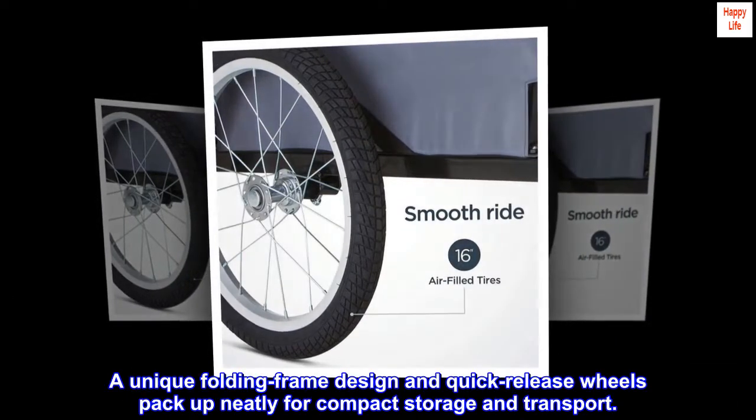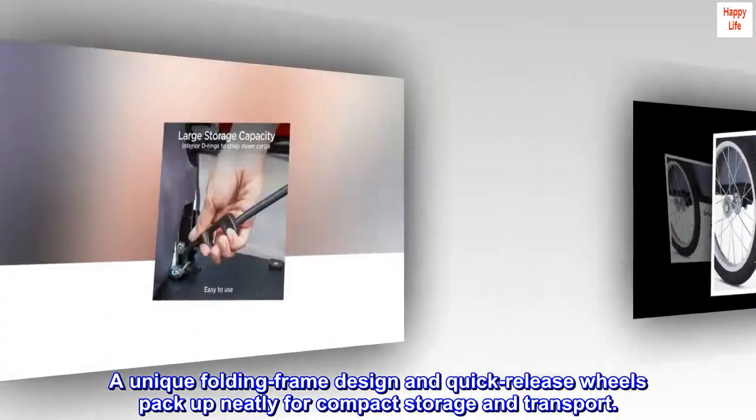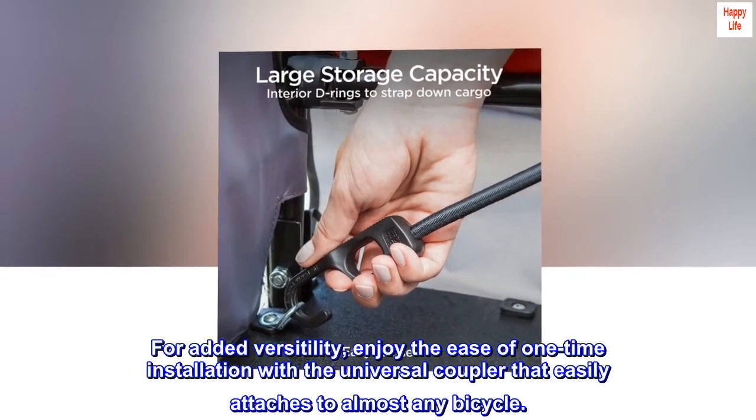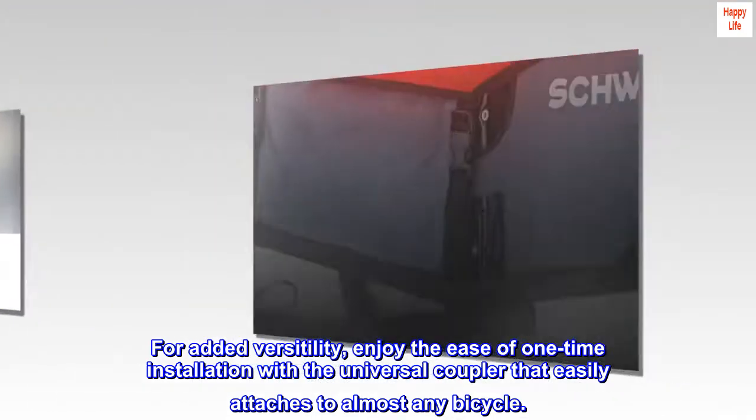A unique folding frame design and quick-release wheels pack up neatly for compact storage and transport. For added versatility, enjoy the ease of one-time installation with the universal coupler that easily attaches to almost any bicycle.